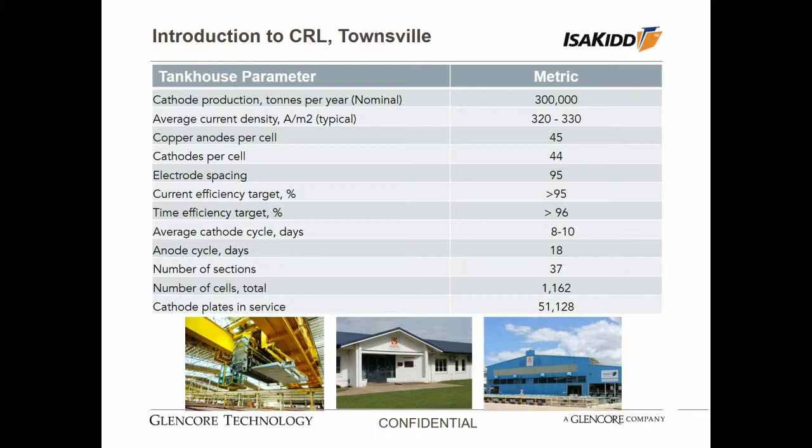Now I'd like to introduce our refinery in Townsville. It's a plant where I've been privileged to work for the last 20 years, and it's nominally a 300,000-tonne capacity copper refinery. We operate typically at 320 to 330 amps per square metre, we have 1,162 cells in operation, and we are achieving greater than 95–96% efficiencies. We did a major modernisation in 1997 whereby we replaced almost all of the core equipment in the refinery, and it's been a success — we continue to operate today at good productivities.